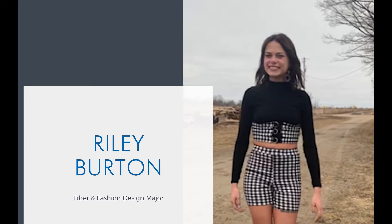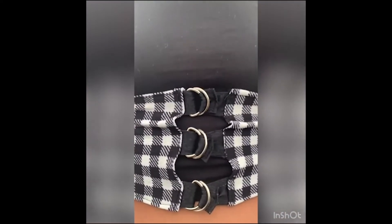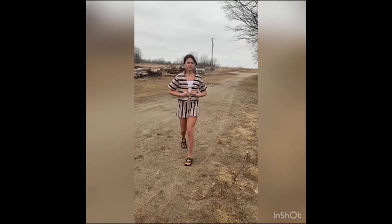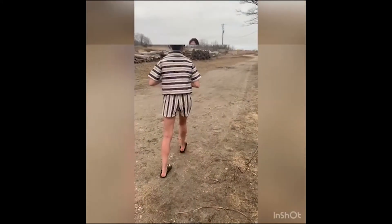I'm a fiber and fashion major at Finlandia University. I had this fabric and very little of it, so I did what I could — I made an underbust corset with some d-rings and matching biker shorts. This was some fabric that has been in the fiber studio for way too long and I loved it, so I turned it into a short sleeve collared open shirt and matching drawstring shorts.